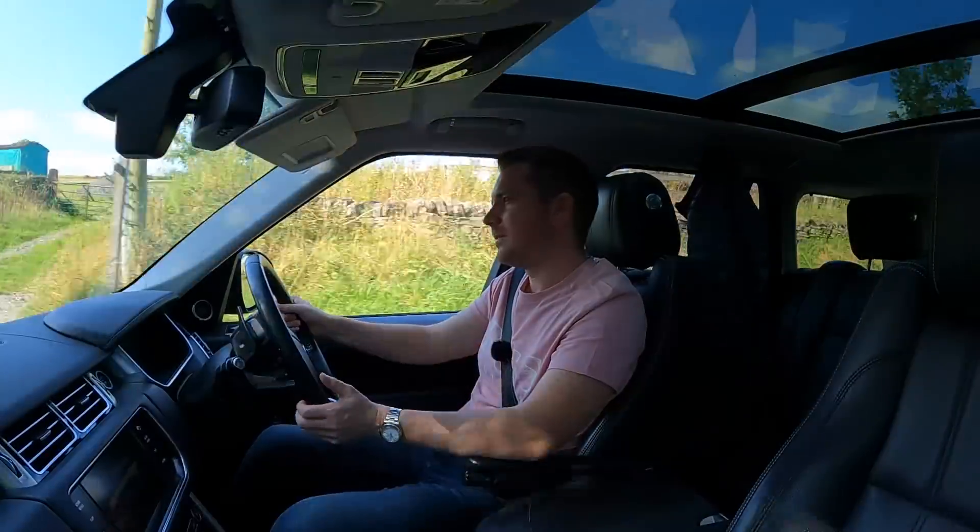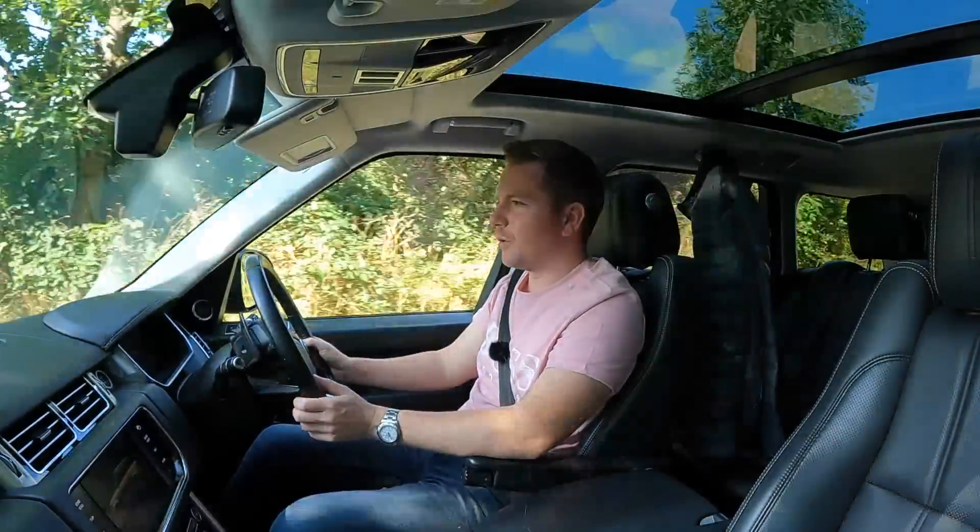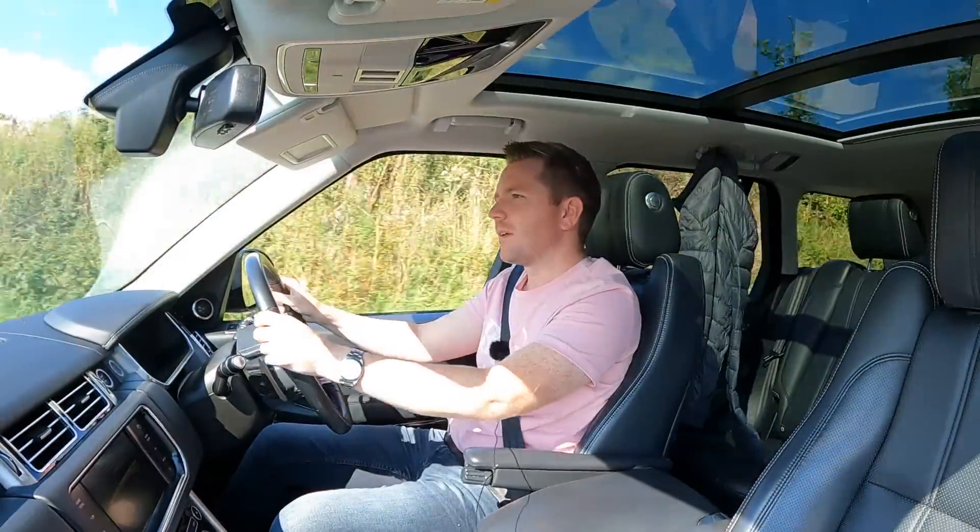Another minor thing I had to replace was the driver's door check strap — it was starting to make an annoying clicking noise. Anyone who's driven a Peugeot or Citroën will know exactly what I'm talking about. That was only £19.